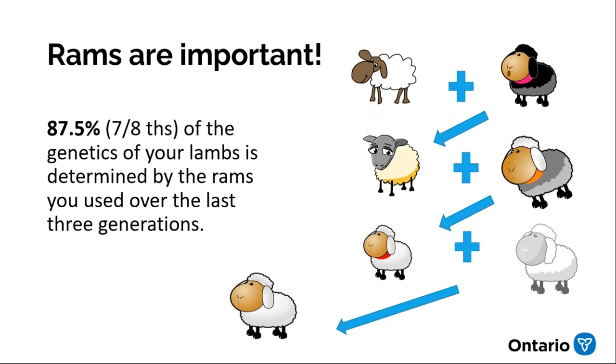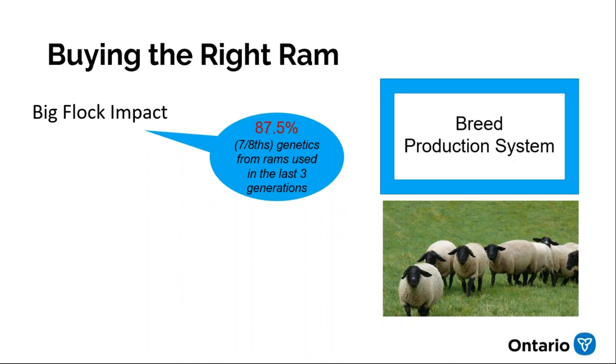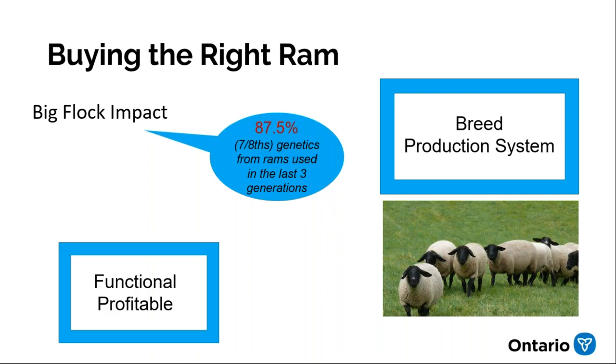This is why the ram is the most important — because his influence, if you're keeping replacement ewes, is very large. As a result, you need to put as much time into planning and selecting a ram as you might for ewes. What breed you use will depend on your production system and your market. For this talk, I'll assume you know what breed you want — mostly we'll talk about finding a functional and profitable ram.